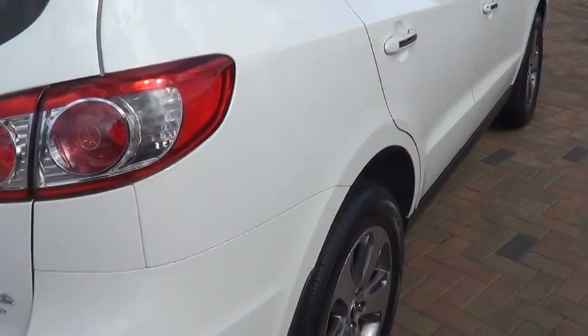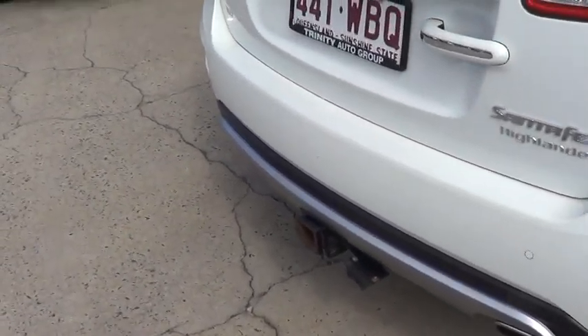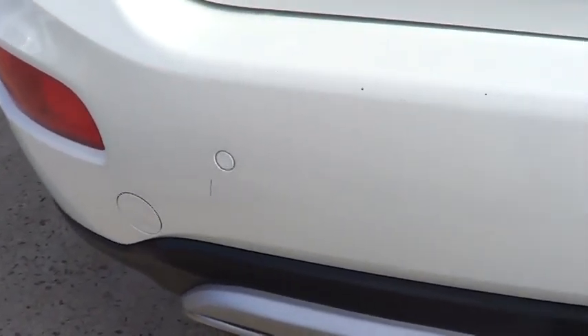Reversing sensors and reversing camera, and a tow bar already fitted on the vehicle. Just showing you with my finger how small the marks are — there are one or two little luggage marks on the back of the bumper bar, but that's effectively all there is. You'll notice the sensors across the back there as well.